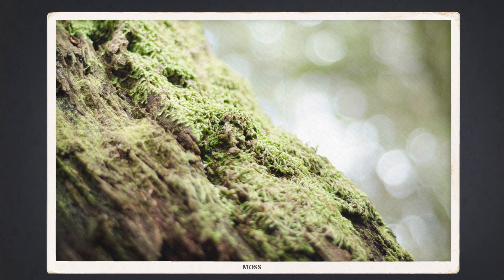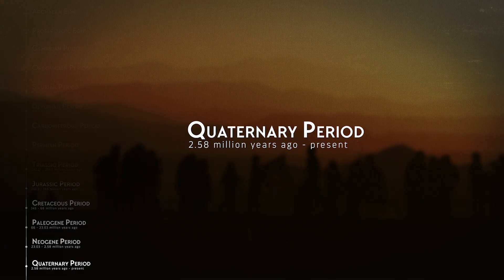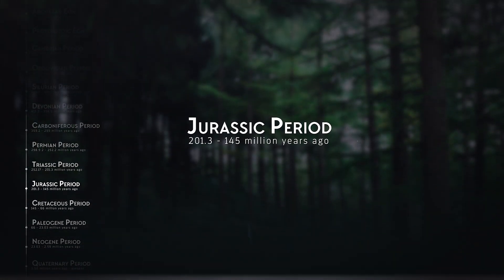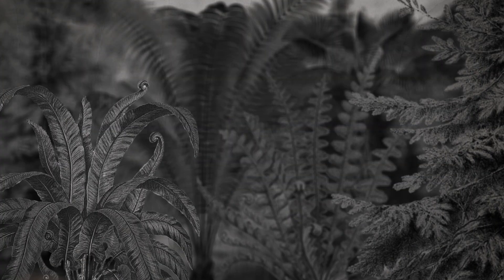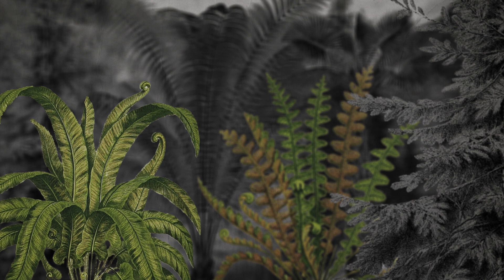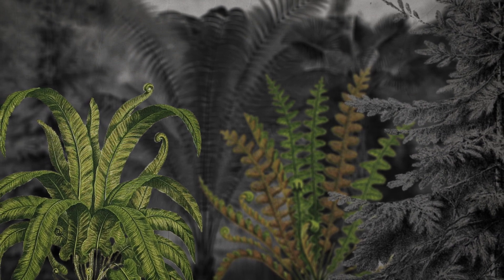Plants themselves make up a huge branch of the tree of life, including everything from moss you find on rocks to the towering redwoods. But before the Cretaceous, Earth's landscape looked very different. If you could go back about 150 million years to the Jurassic period, you'd see plants that probably looked familiar, but the picture would seem a little incomplete. You'd find things like ferns — low-growing, water-loving plants that are still around today. You can probably find one at your nearest doctor's waiting room.